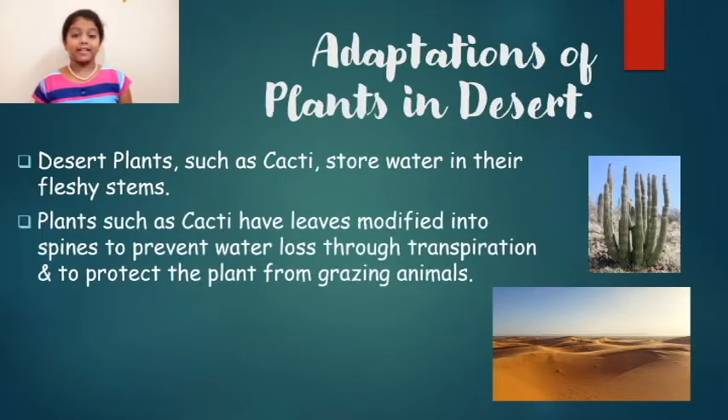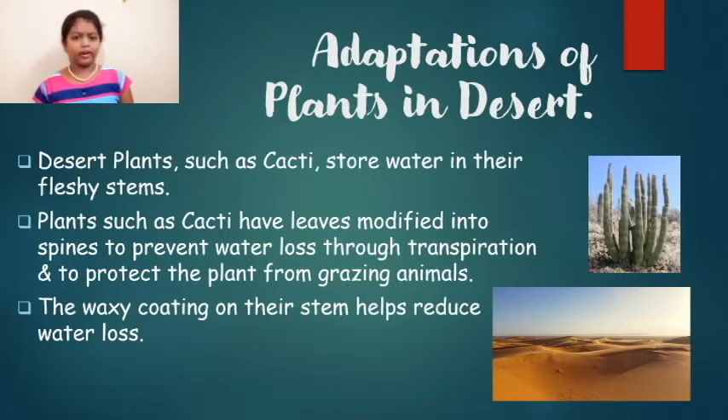Plants such as cacti have leaves modified into spines to prevent water loss through transpiration and to protect them from grazing animals. The waxy coating on their stem also helps reduce water loss.